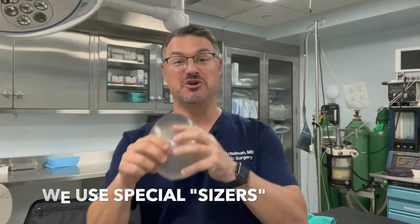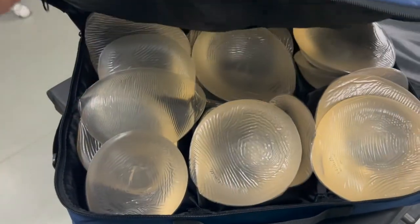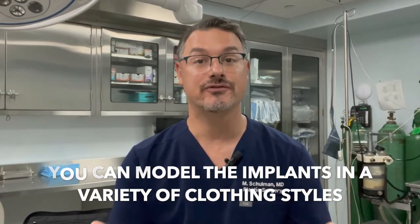I have special sizers that are shaped like breast pads you'd put in a bra. These are placed over your breast, under a bra, and you simply look in the mirror to see if you like it. I have a variety of different sizers to try on. When you come in, bring a couple of different outfits — a tight shirt, a bathing suit top, a dress — because you want to see what your breasts are going to look like in different clothing. That way we can really make sure the implant is the right one for your body and for what you want.